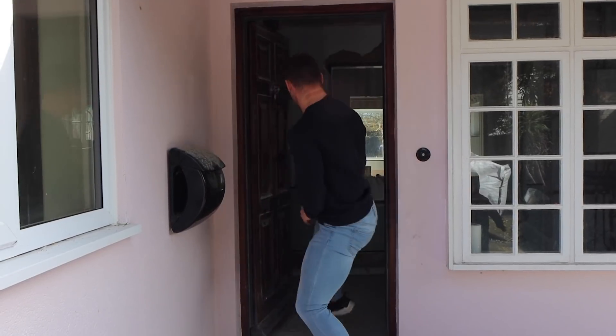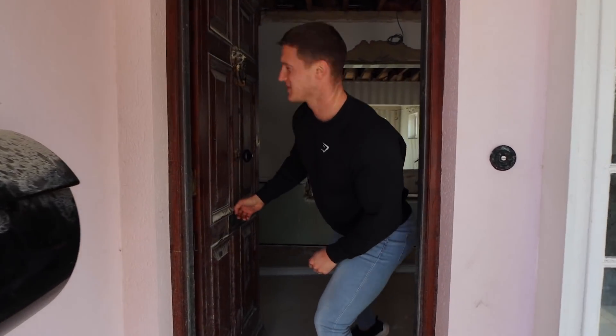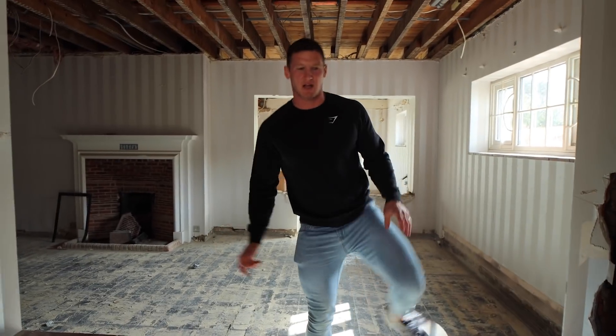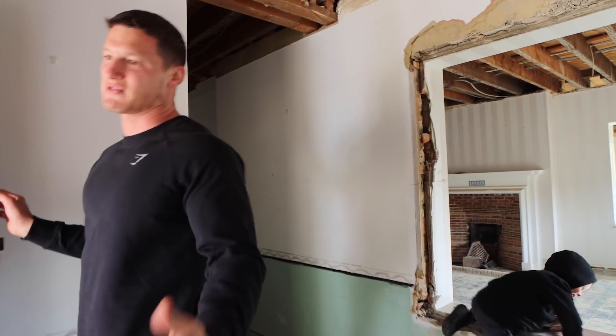The door is jammed, we're going for quite an unorthodox door opening mechanism on the new house. If you didn't see the last video, the builders have completely gutted the entire house. It is an absolute wreck.